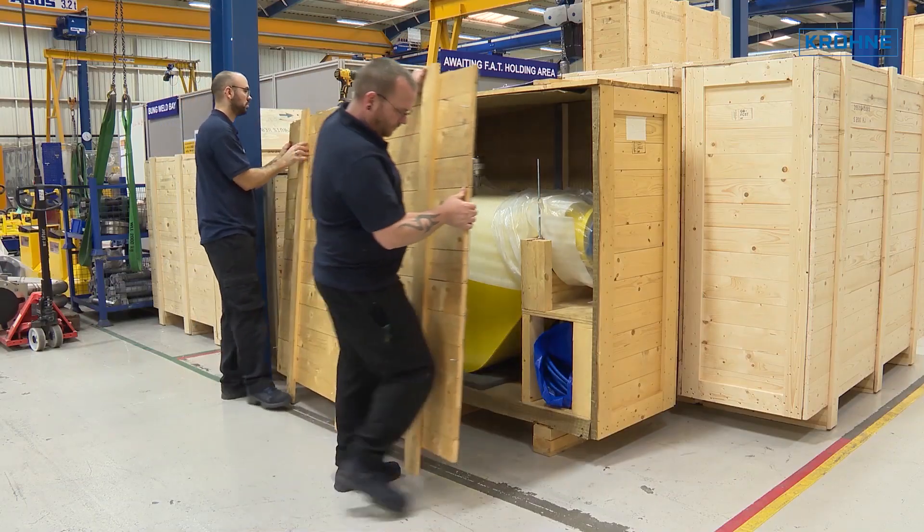Once the inspection is complete, your documentation will be sent to you electronically for your final sign-off before your order is dispatched.